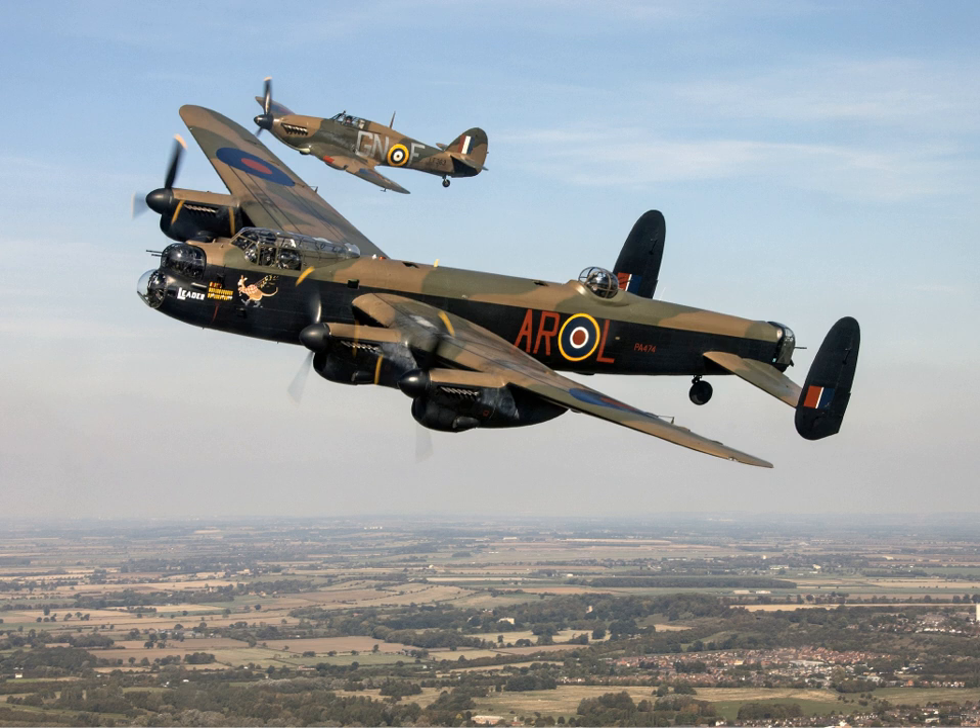Being itself a derivative of the Lancaster, the Lincoln was not available in quantity for several years following the end of the conflict. In December 1953, the final Lancaster in service with Bomber Command was retired. In late 1954, the last Lancaster in active service with the RAF, an aircraft which had been used for aerial reconnaissance missions, is believed to have been retired.